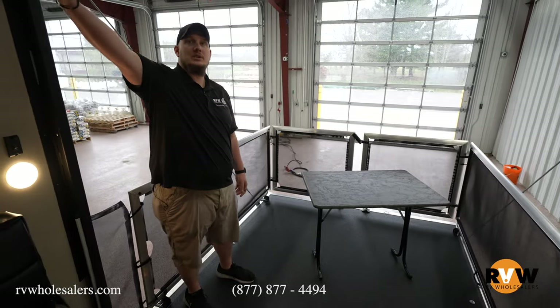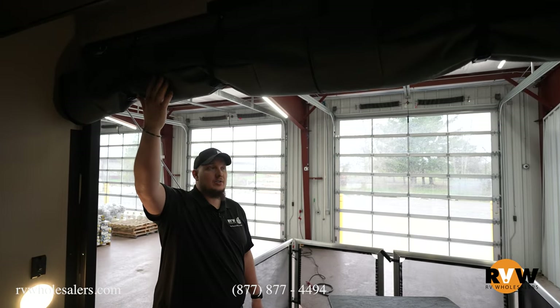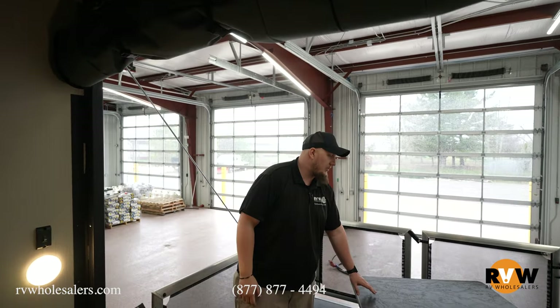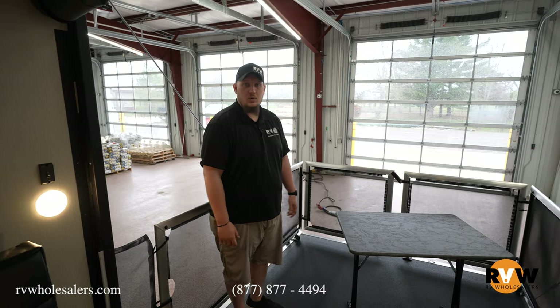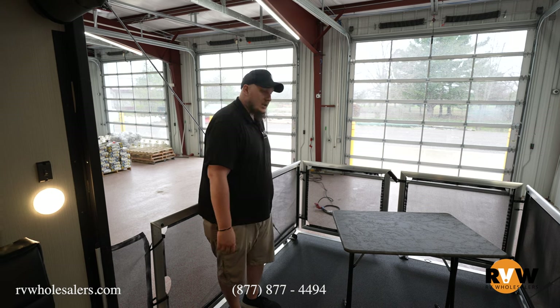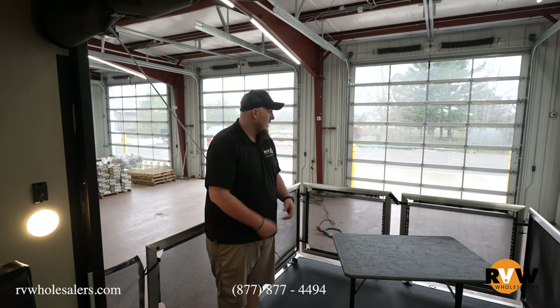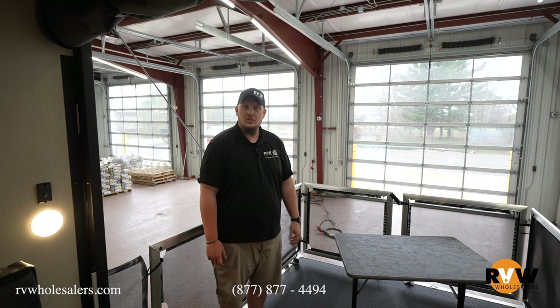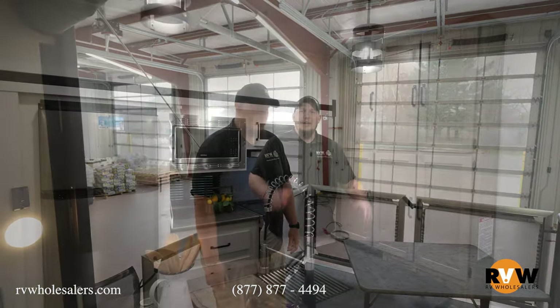The party deck out back has a drop-down screen to keep bugs out and air conditioning in. The included table is movable — put it in the camper or out on the deck wherever you want. The deck also keeps kids or dogs safely contained so they don't have the option of falling off unless everyone's having a really good time.